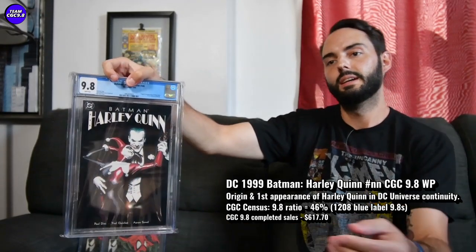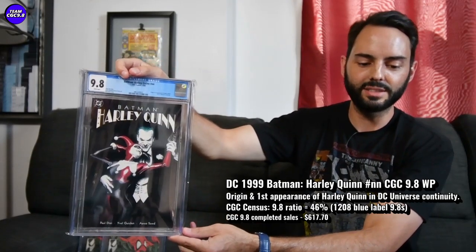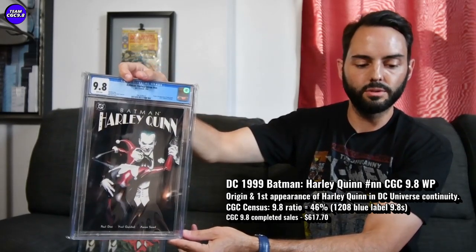Batman Adventures #12 in a 9.8 is definitely the one to get if you're a big Harley Quinn fan, a little bit too expensive for me — I've sort of gone with Batman: Harley Quinn and Mad Love. Batman Adventures #12 saw one sell at $2,605 on Comic Link about three weeks ago, and usually they're closer to $3,000, so that looked pretty good as well. Batman: Harley Quinn has 1,208 9.8s with a 46% 9.8 ratio — it's kind of a bound trade paperback format comic, so not too tough to get in super high grade. One to think about certainly if you're a Harley Quinn fan on a cool-down in price recently.